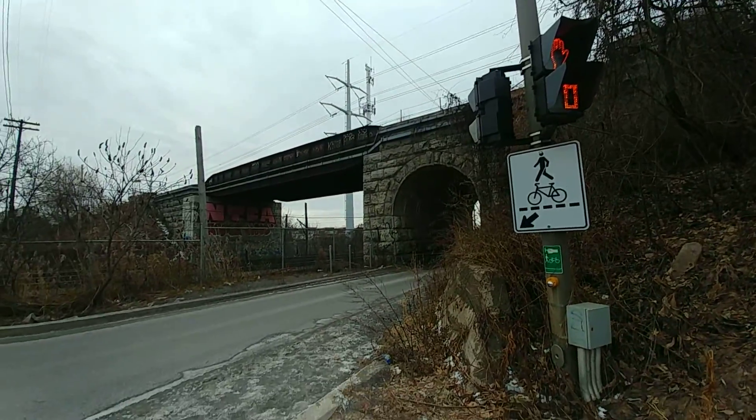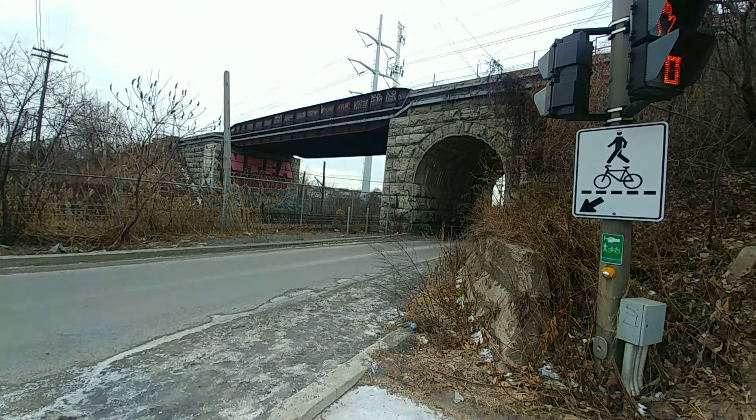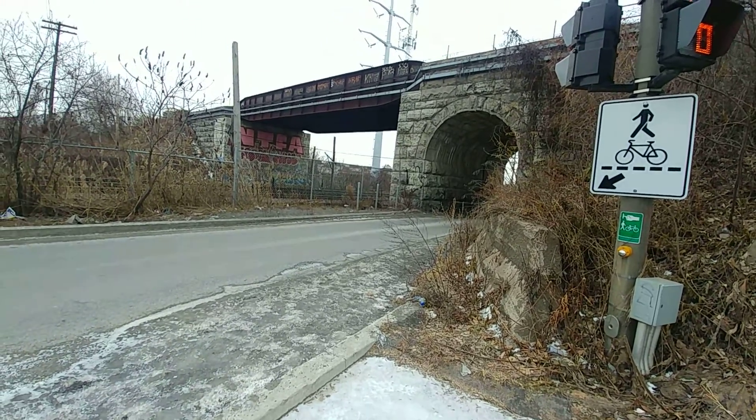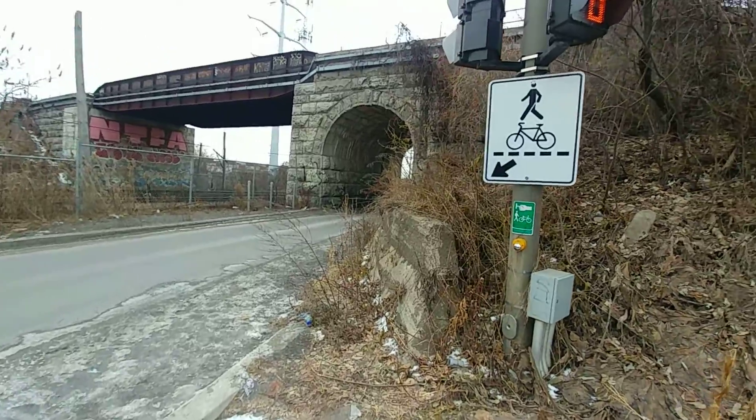Good day to all my viewers out there. We're here on Norman Street in Lachine, about to go check out some 3900 series hybrid buses that one of my fellow YouTubers, Burnt Director, told me about.